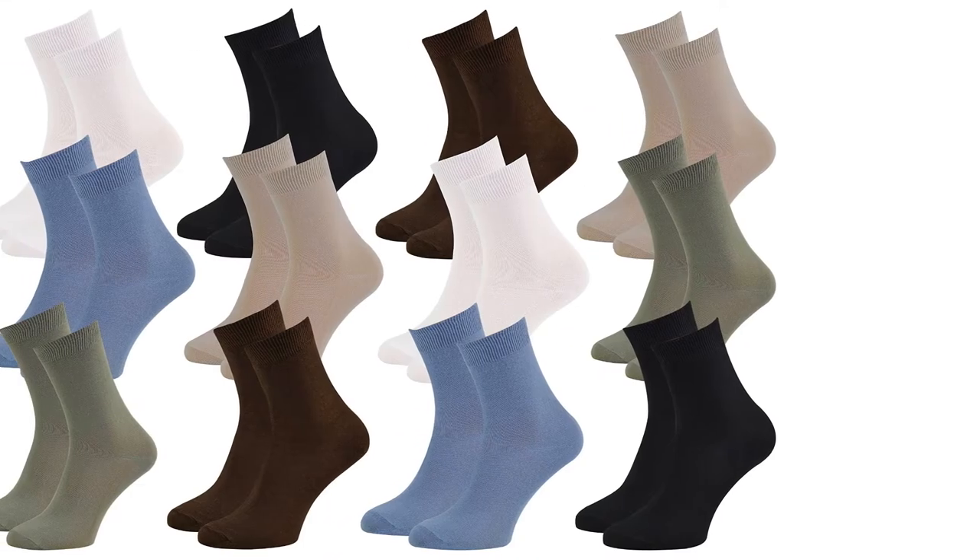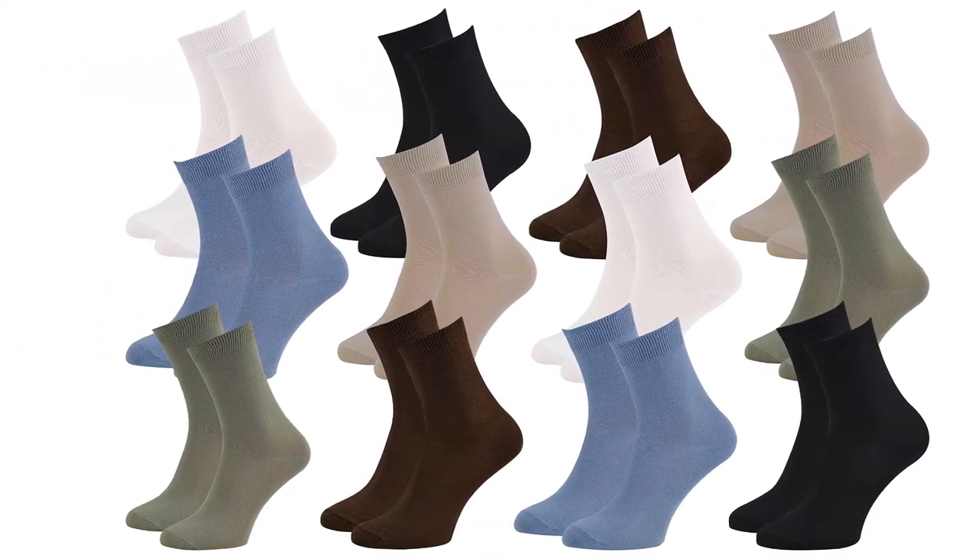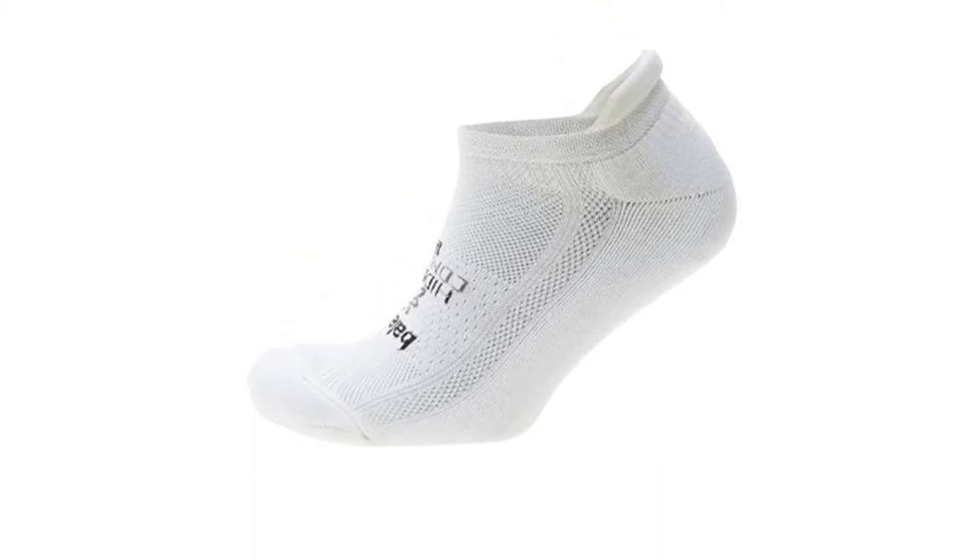Whether you need socks for running, hiking, indoor sports, or to wear at work every day, you should look for a pair that's breathable, fits your feet perfectly, and looks good too.